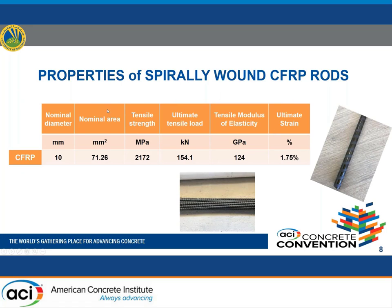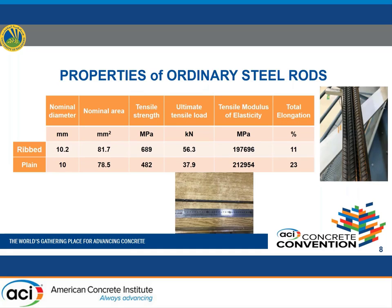Three types of bar reinforcement were used: CFRP rods, and plain and ribbed steel bars. Spirally wound CFRP rods of 10 mm diameter were used, with tensile strength of 2172 MPa — about three times that of ribbed bars and 4.5 times that of plain bars. For ordinary steel rods at 10 mm diameter, tensile strength was 689 MPa for ribbed bars and 482 MPa for plain bars.